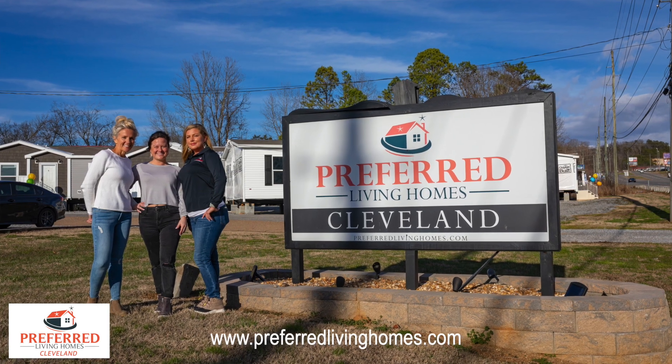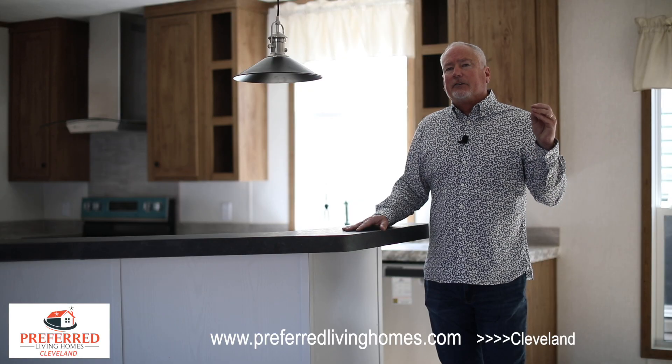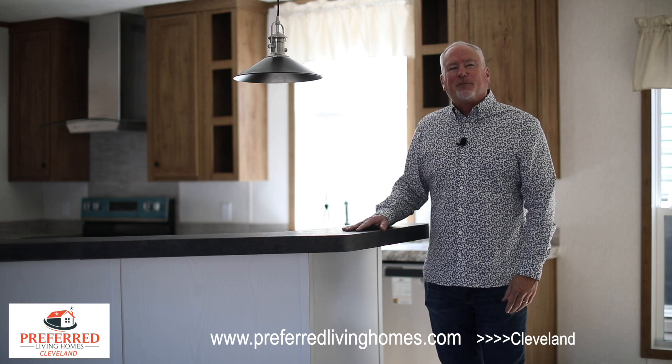We hope you'll come see us. We're on South Lee Highway down by the old racetrack. You can see us at preferredlivinghomes.com — just go out there and hit that Cleveland button. We look forward to seeing you.